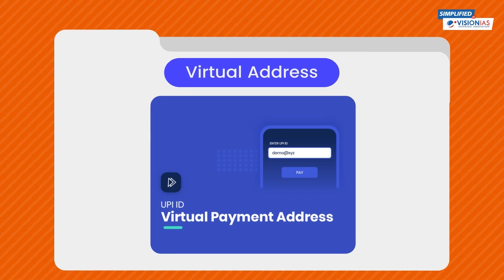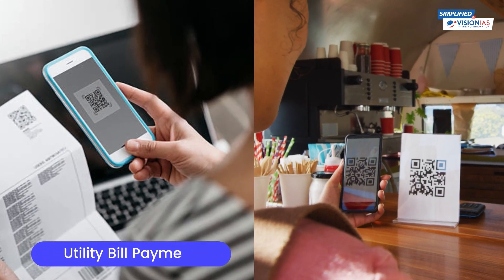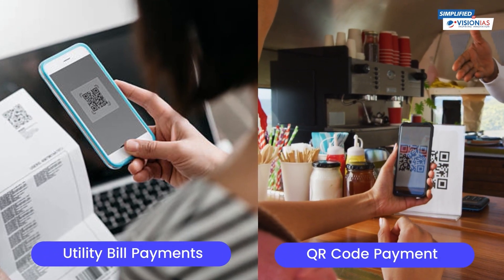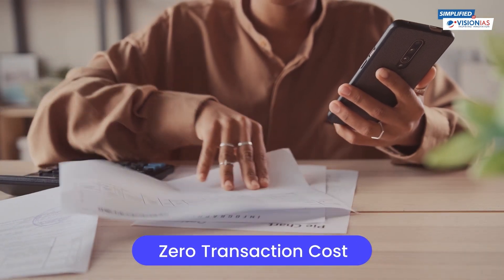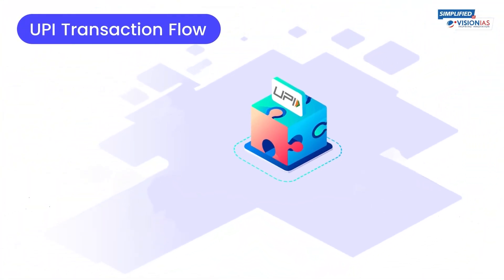It has a virtual address for an extra layer of security on your transactions. It facilitates utility bill and QR code payments at zero transaction cost, as most banks offer UPI at no extra cost.